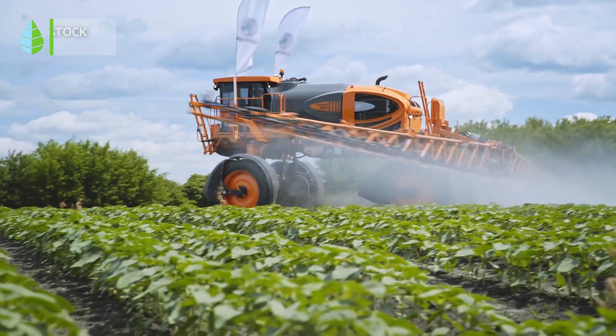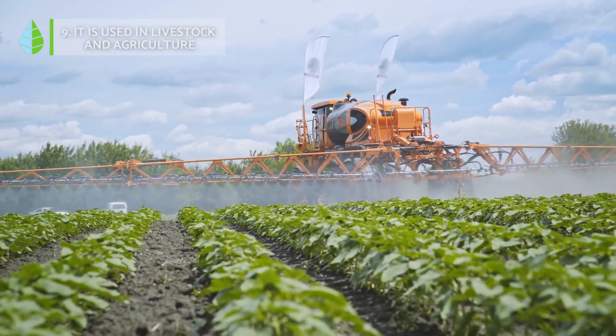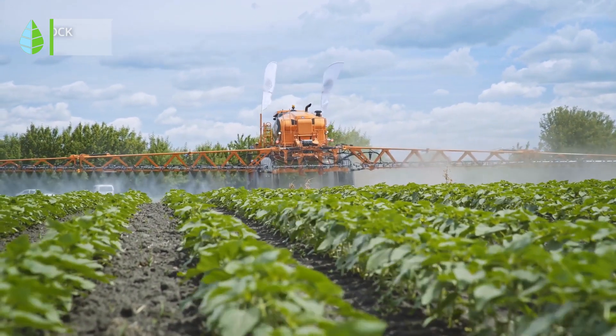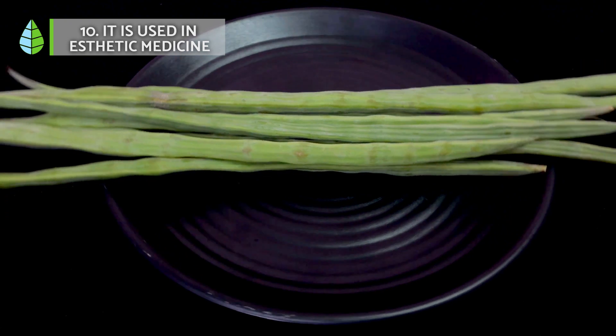It is used in livestock and agriculture. This plant is also used as grass fertilizer and fungicide.